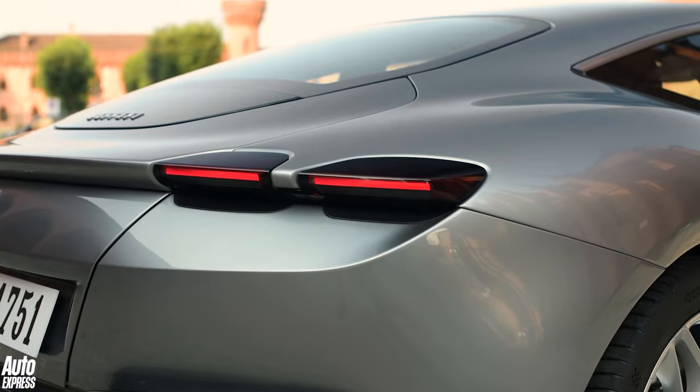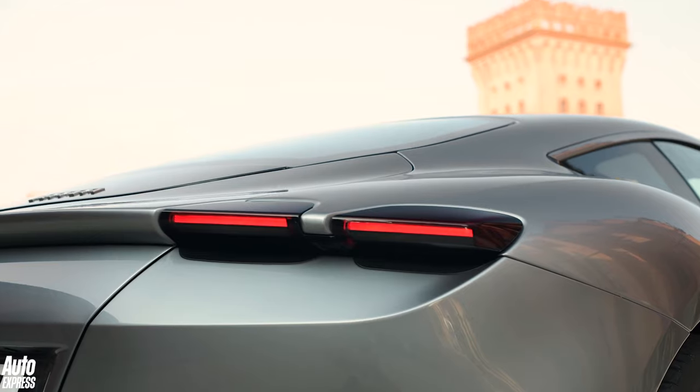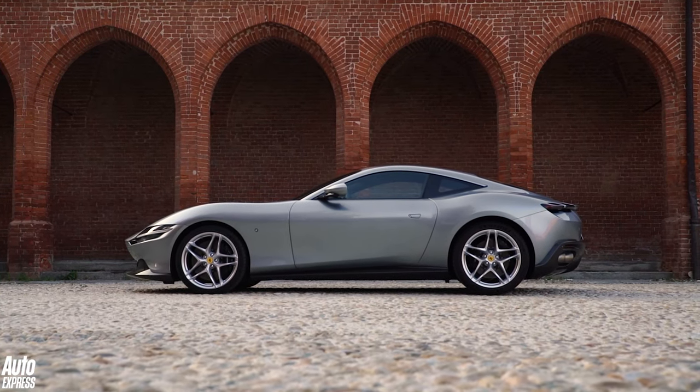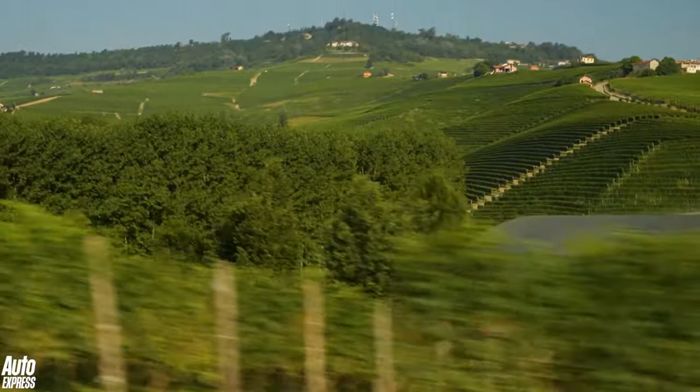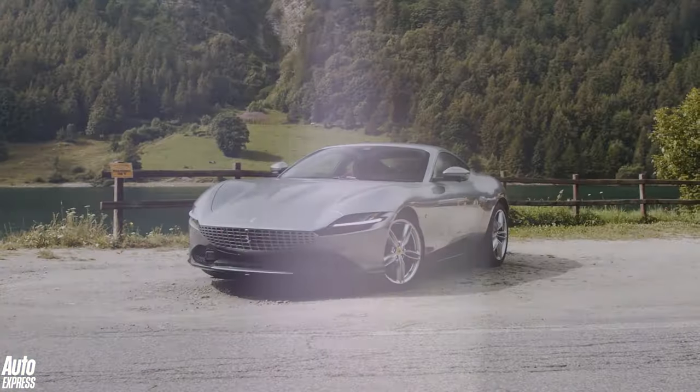The Roma is Ferrari's new GT car and it's one that will help define the next generation of Ferraris when it comes to design. It's a big evolution from what we know and with Italy living up to its reputation in August under sunny skies, the Roma commands attention.